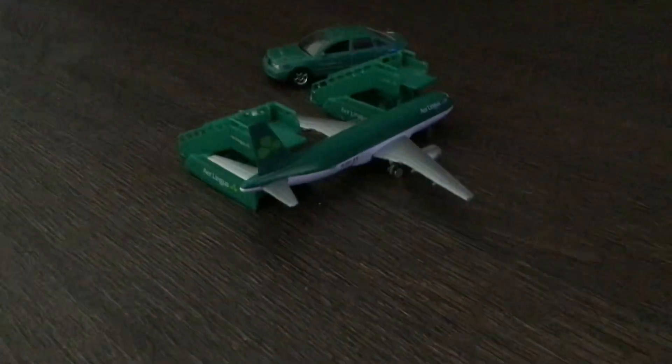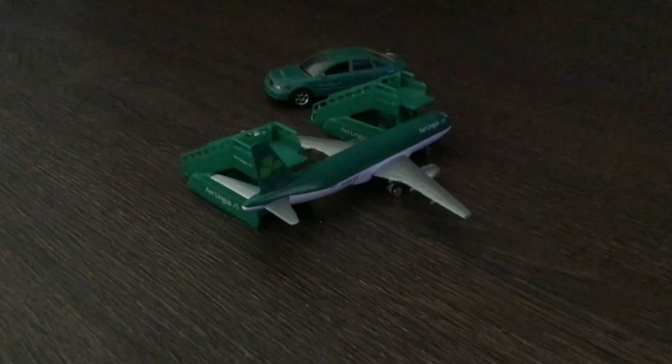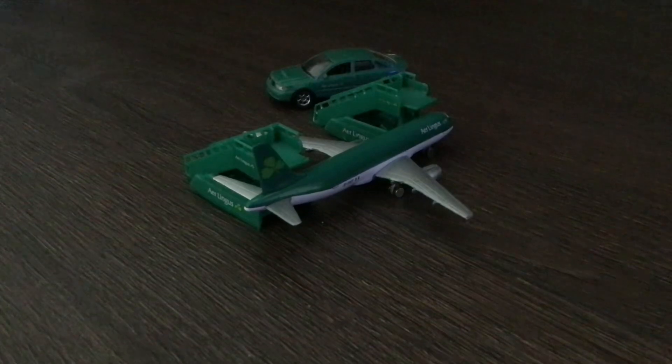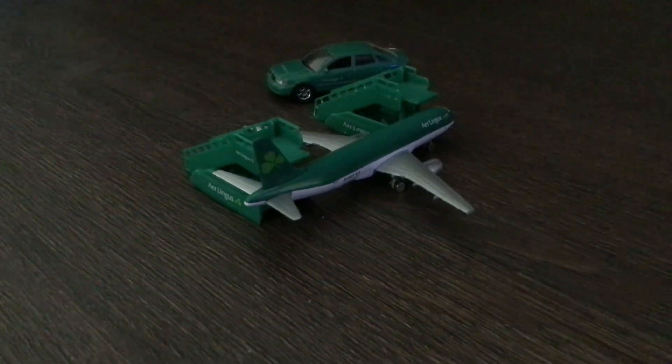Right here we have an Aer Lingus A319 that has just arrived in from London Heathrow and will be heading back out to London Heathrow in the next 35 minutes.